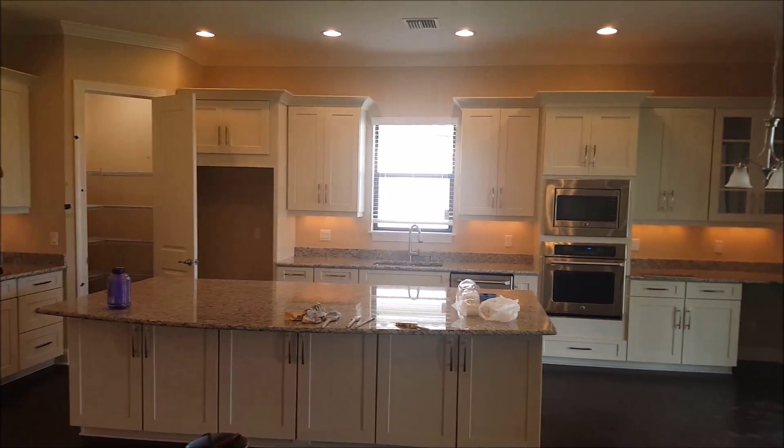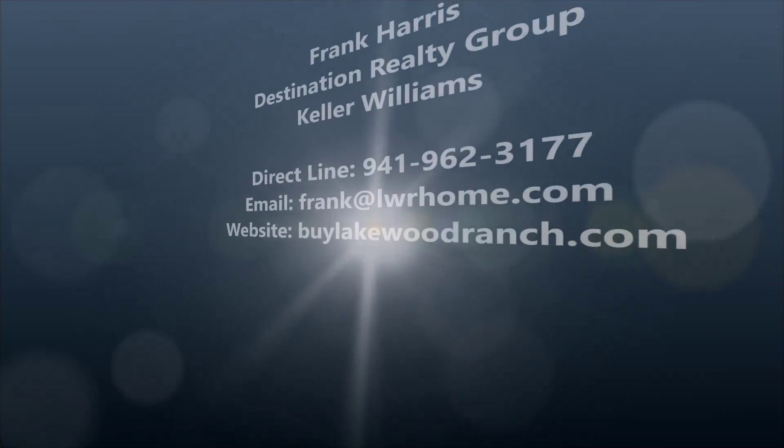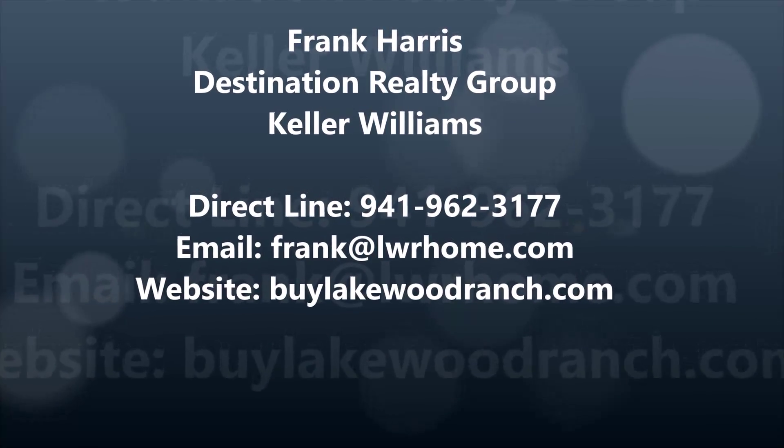You've got the master closets with definitely plenty of space for your clothes and shoes. A nice closet organizer would fit really nicely in there. That concludes the tour of the Lazio floorplan. Any questions, contact Frank Harris, Destination Realty Group, 941-962-3177. Thanks so much.